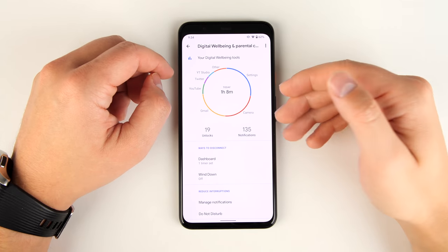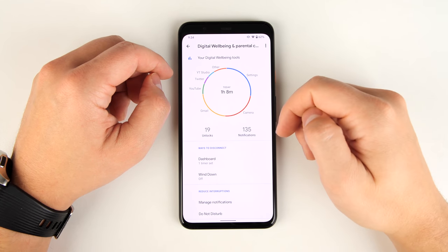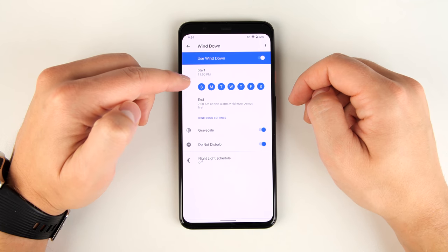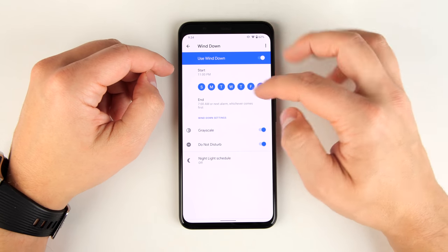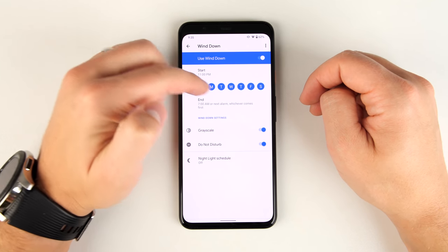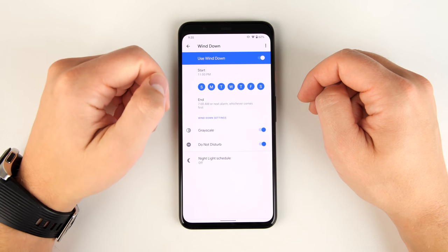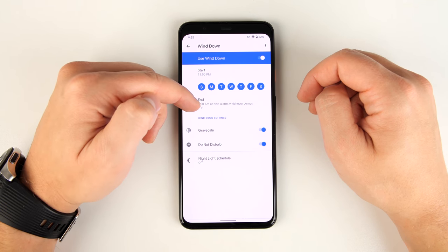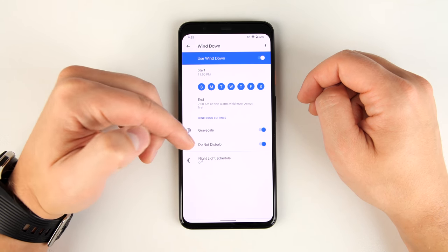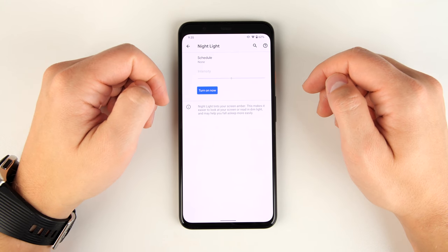There's another great feature in Digital Wellbeing called Wind Down. If I turn it on, I get start and end time options for different days of the week. The way it's currently set at 11 p.m., it's going to set my phone to grayscale and turn on Do Not Disturb. Then at 7 a.m., or my next alarm — whichever comes first — it turns off grayscale and Do Not Disturb mode. You can also add Nightlight to the schedule as well.